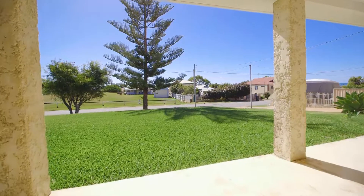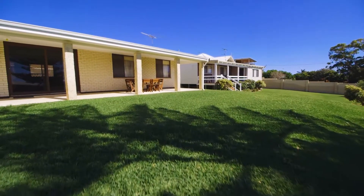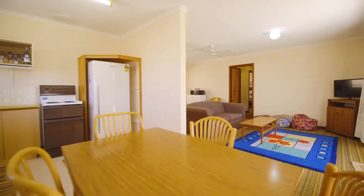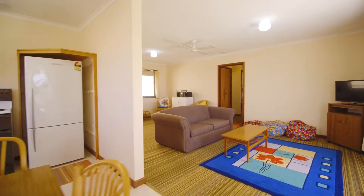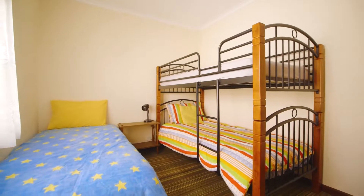The front lawn is lush and green and is the perfect place for a game of cricket or to kick the footy. Step inside this quaint three-bedroom home and you will immediately experience the tranquility of what treasured family times have been spent here.